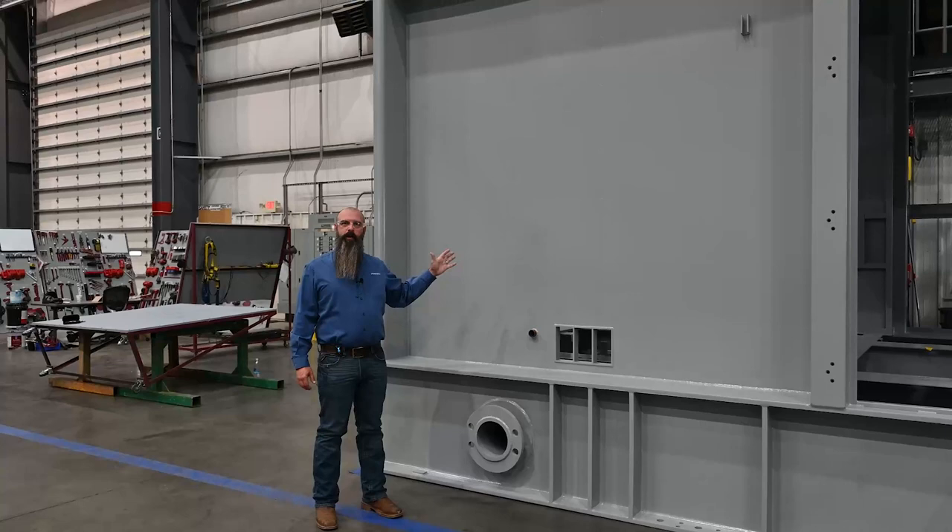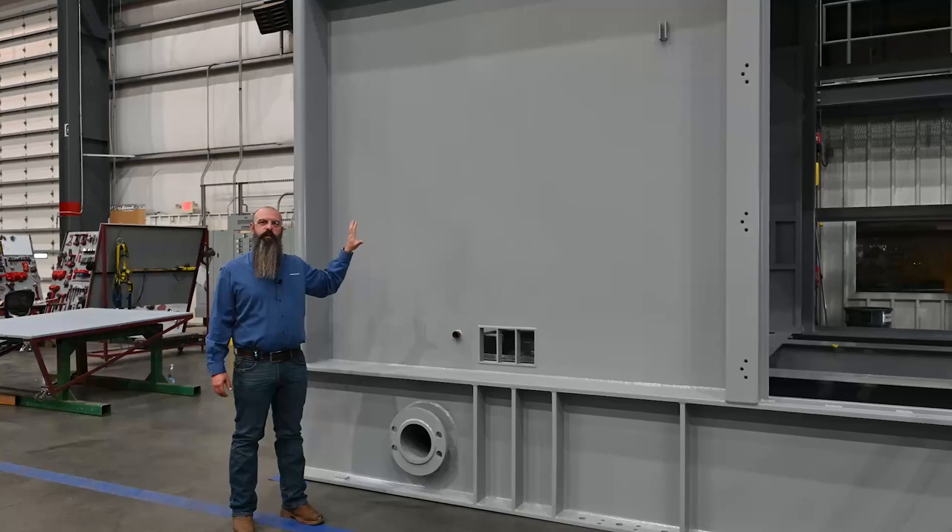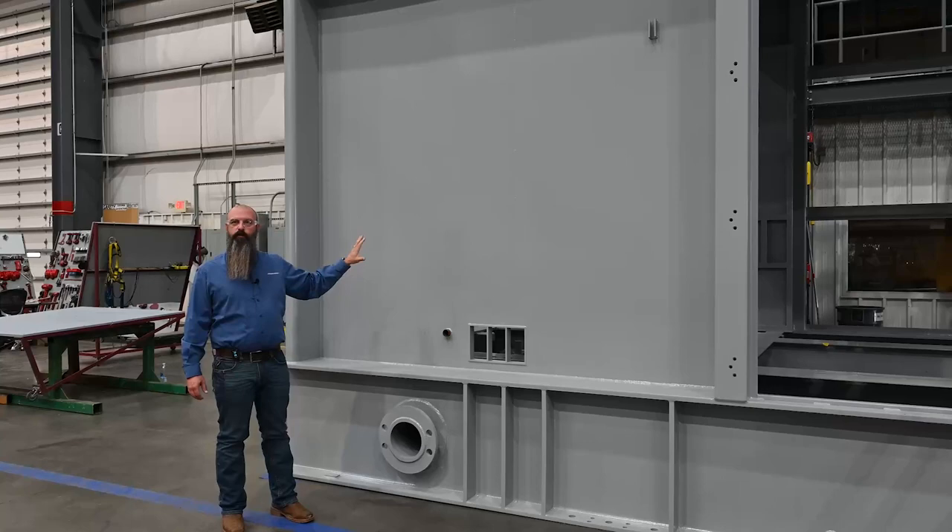Here is the MTTB of our turbine package. This is where we do all the control modules. This is the cabinet that connects back to the PDC and then to the instrumentation inside the package — that's where all of our control modules will be housed.